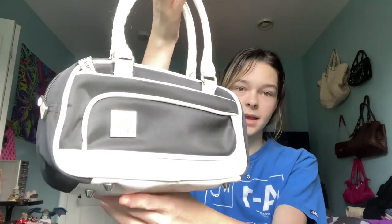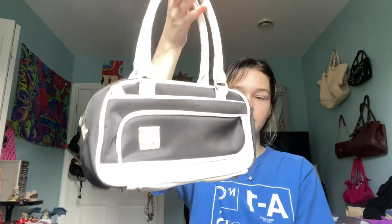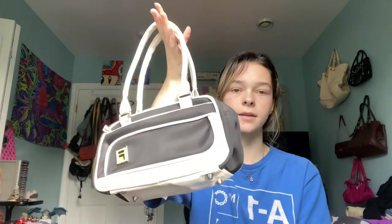Hey guys, it's Madison, welcome back or welcome if you're new. I went thrifting today and I thought I would do a little thrift haul for you guys because I found some pretty cool things. The first thing I found was this Fila handbag — I think it's super cute and versatile, it can go with so many different things. I'm really obsessed with this, I had to get it. It was six dollars, definitely a great add to my collection.